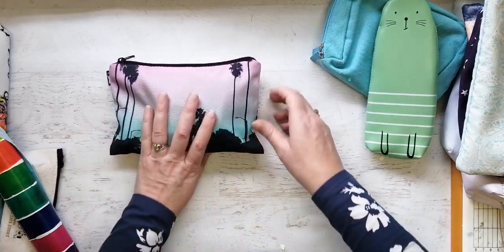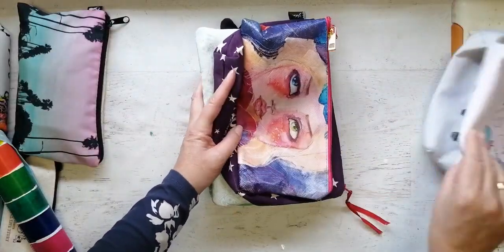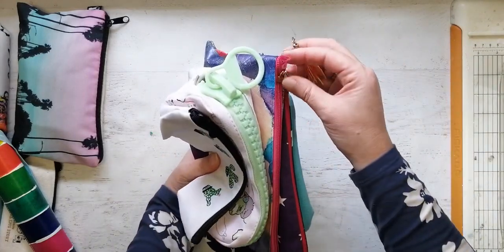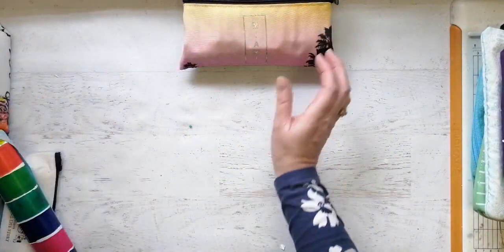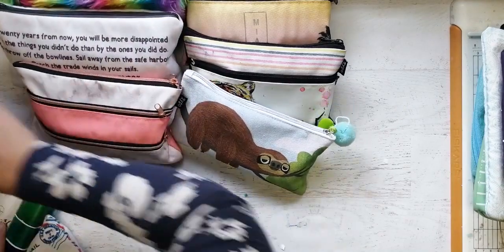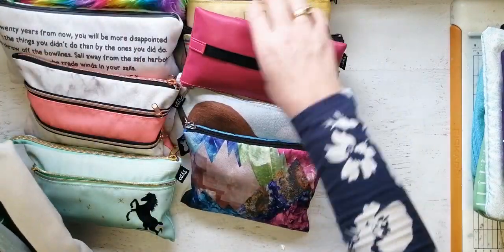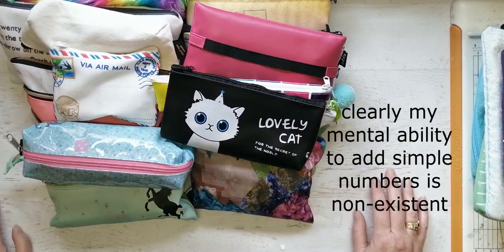Okay, here we go — one, two, three, four, five, six, seven empty ones. That's not bad. Oh, poor Jane's bag is falling apart — I'll fix that later. Seven empty ones. How many full ones? One, two, three, four, five, six, seven — shut up — eight, nine, ten, eleven, twelve, thirteen, fourteen. So 28 in total!